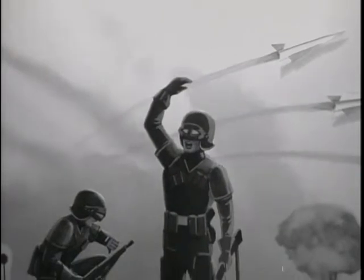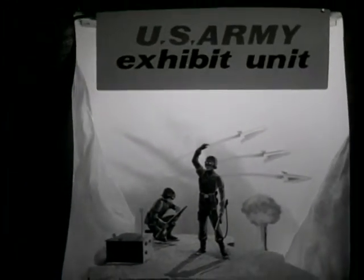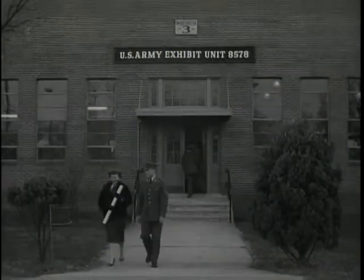These vivid three-dimensional displays are the efforts of the United States Army Exhibit Unit. Home base for the exhibit unit is a depot at Cameron Station, Virginia, not very far from the nation's capital.